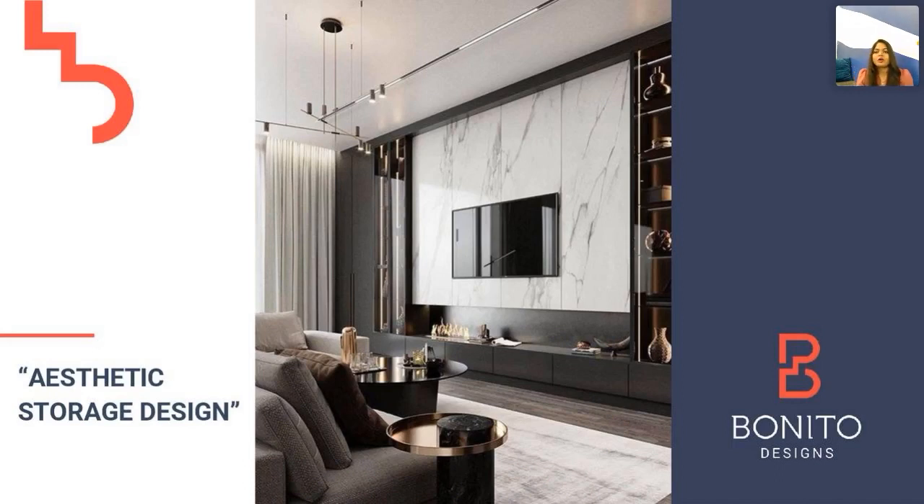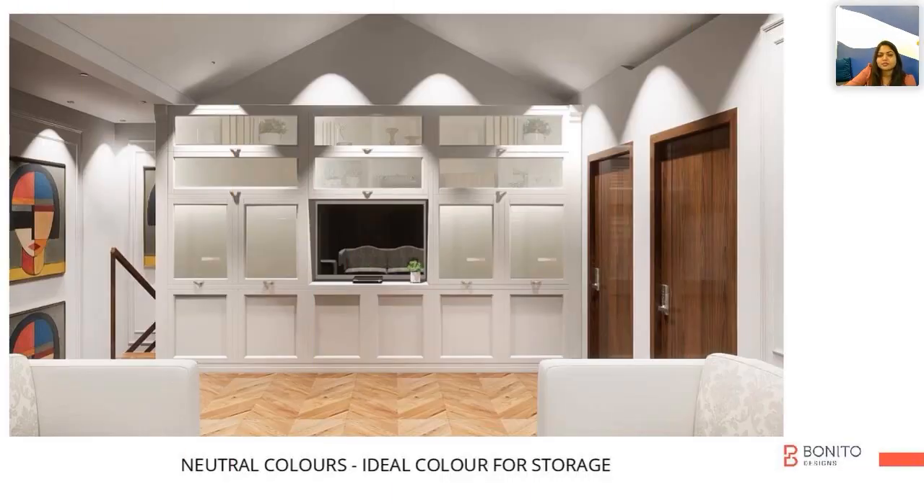Aesthetic storage design is all about creating storage in such a way that we are not compromising on our aesthetics. If you're a person who likes the traditional theme, you can always go with this kind of membrane frame shutters with a combination of glass and solid colors.